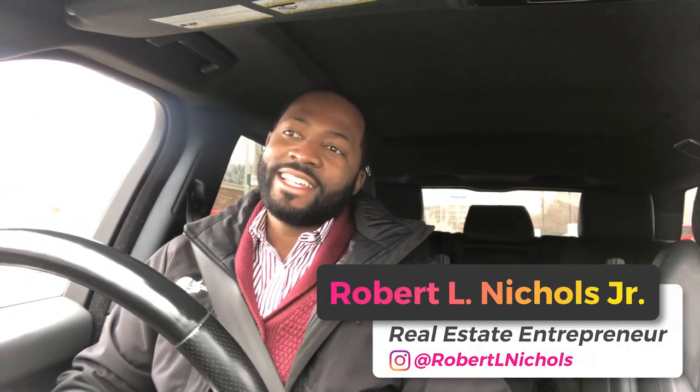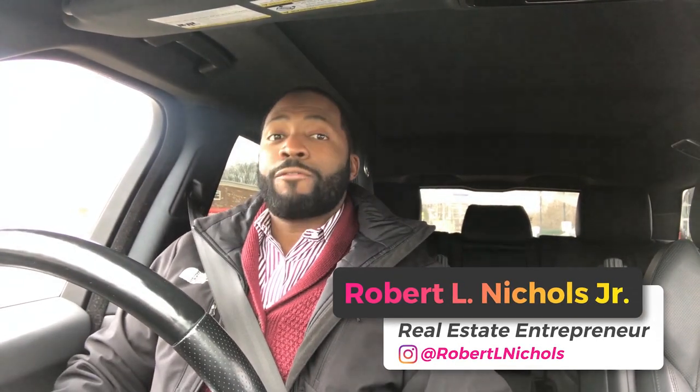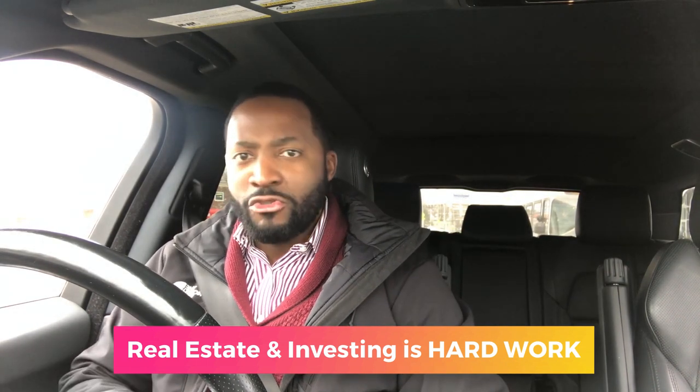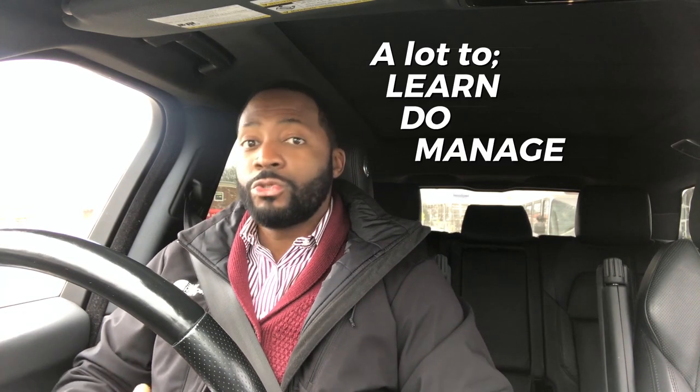The thing about real estate investing is everybody thinks it's easy, especially looking from the outside in. But this is hard work — you've got to love the grind and be ready to put everything you have into it, because there's a lot to learn, a lot to do, and a lot to manage. I want to give you a behind-the-scenes look at what it takes to build a successful and profitable real estate investment company — fix and flip, wholesale, whatever you're looking to do. My bread and butter is fixing and flipping, and the grind is real.